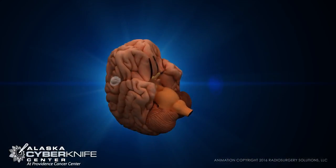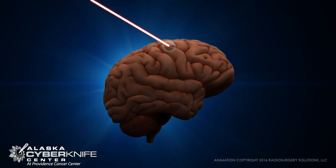When faced with sensitive brain conditions, CyberKnife gives our physicians the flexibility to offer a single treatment or two to five treatments.